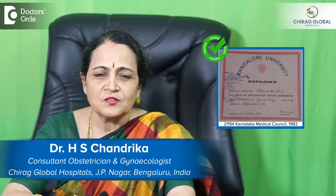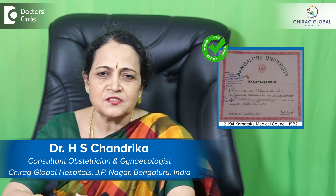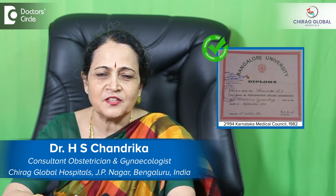I am Dr. Chandrika HS, working as a consultant in Chirag Hospital, J.P. Nagar 2nd place, Bangalore. This question is about normal delivery, that is labor.